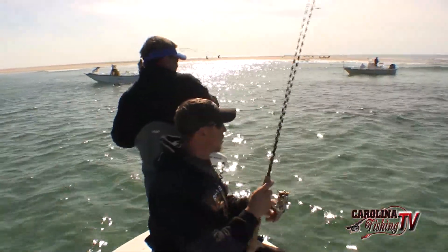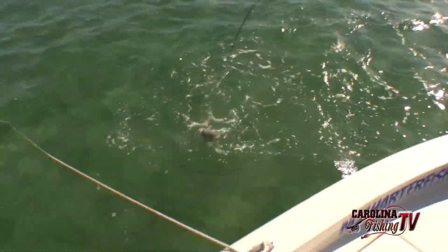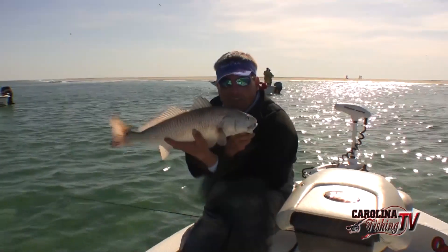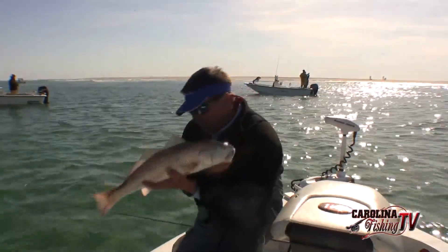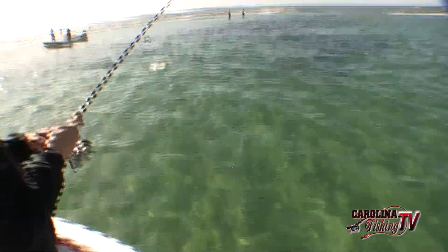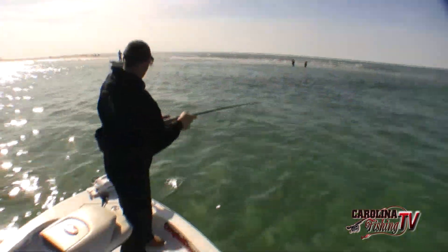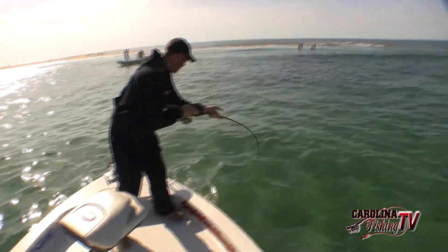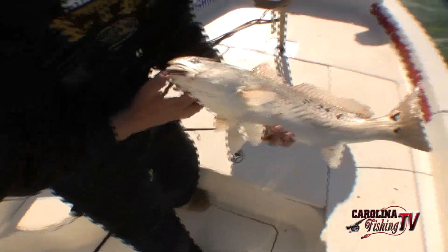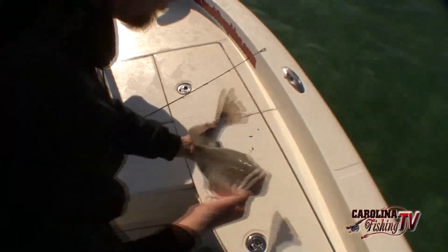Got him on — another nice red. There's actually some black drum in these schools of reds, a few trout too. Look at him under the boat. Check out this one — looks like a speckled trout. We like to get into a bunch of them and start joking around — a little competition about who can catch the one with the most spots on them.